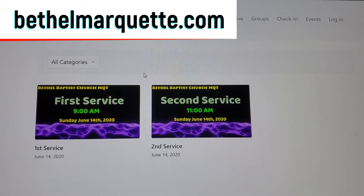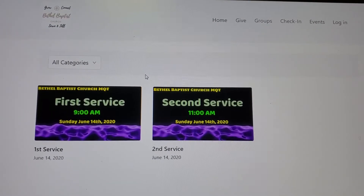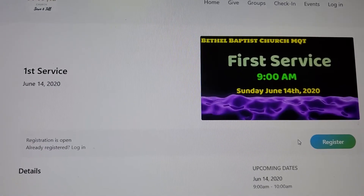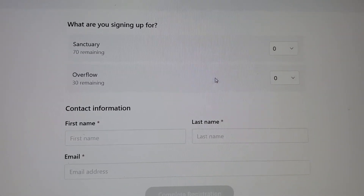People can also register online by going to Bethel's website and clicking on Register for Sunday Services. From there you will be taken to a page where you can click First Service or Second Service. You will need to hit the Register button, then pick either the Sanctuary or the Overflow.